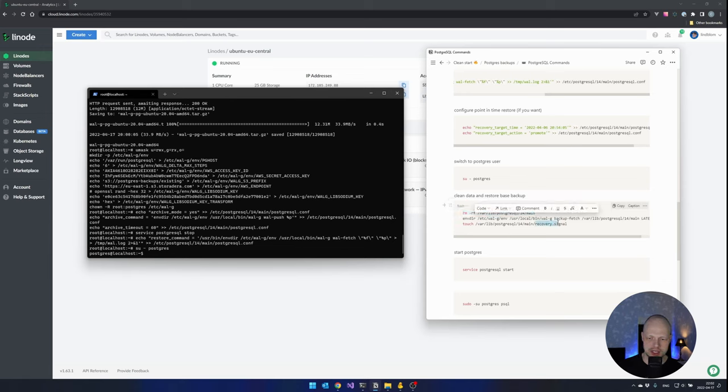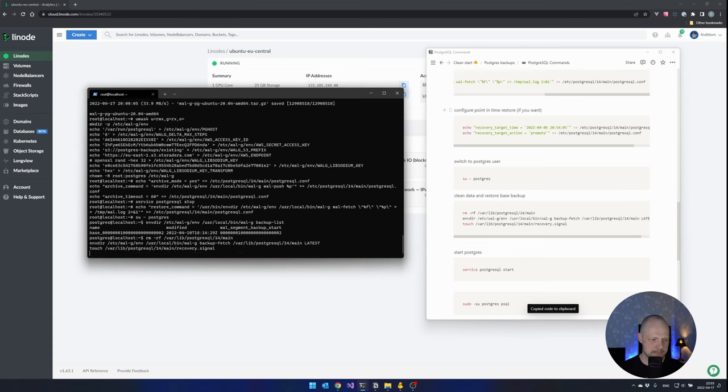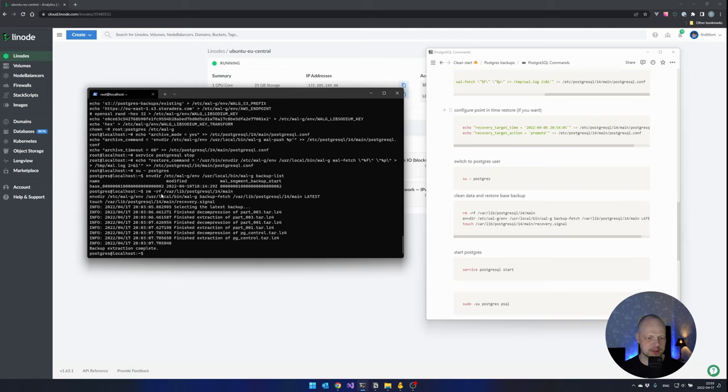So that we can use WAL-G to restore it with the latest from our backup. I can show you which backups we have using another command — it's called backup-list. You can see I have one base backup here, so that will be the latest. And if we continue here, we'll see that I'm touching a file called recovery.signal. It's a signaling file that tells Postgres that it should boot up in recovery mode. So Postgres starts up and sees this file and goes and restores itself. Backup was restored and we touched the file.